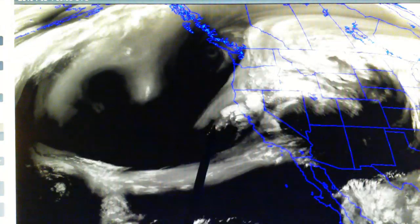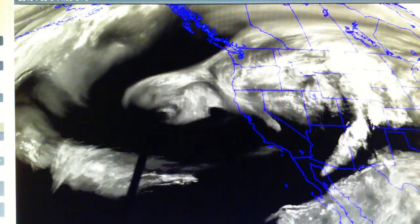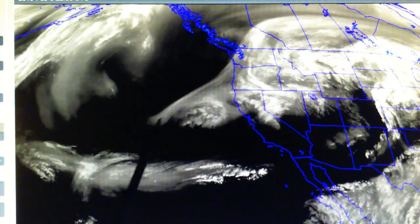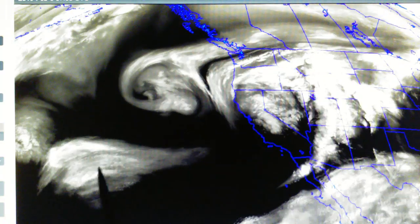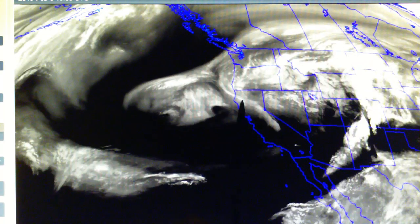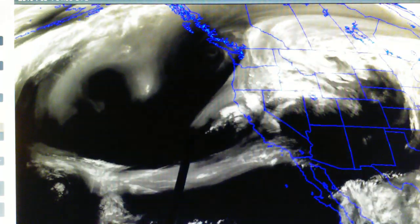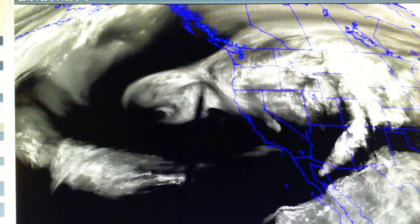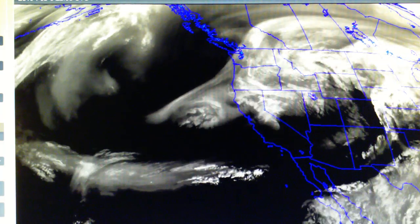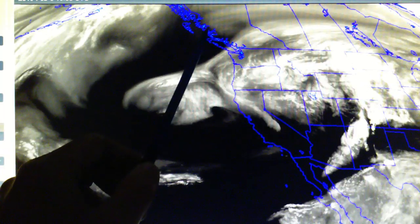Once again we can see how this system is being manipulated and steered into the west coast — dropping down, and then all of a sudden we see high pressure being installed right here that acts like a force pushing this thing in. We also have the jet stream right here helping to move it in. We see a strange evaporation pattern there and a bow right on the upper side. This low pressure up here is also being manipulated by a satellite-based transmitter.